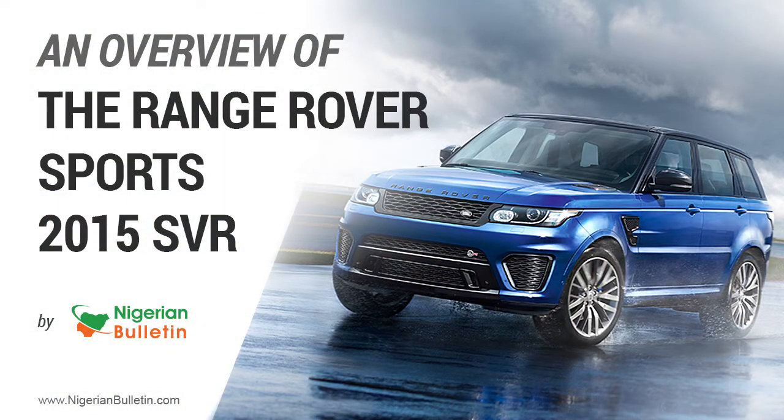Range Rover 2015 SVR Overview, brought to you by NigerianBulletin.com.